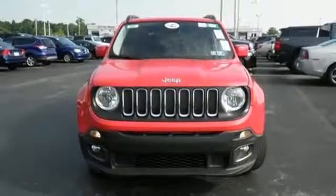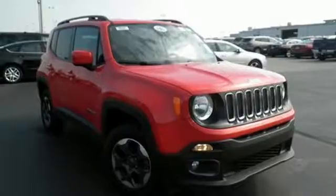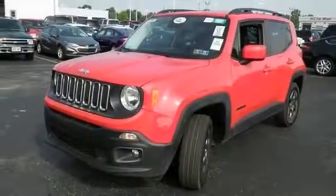The stiff body structure contributes to impressive handling, and inside, this Renegade's media hub contributes to the fun. This Renegade does everything you want it to do right now.